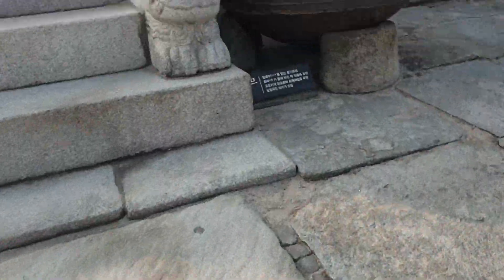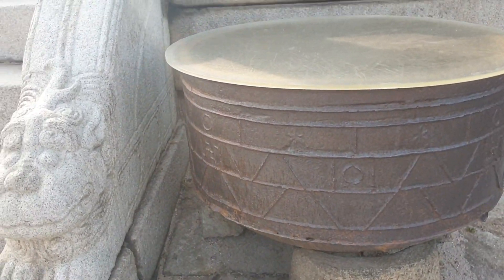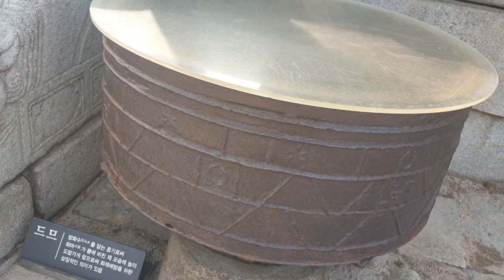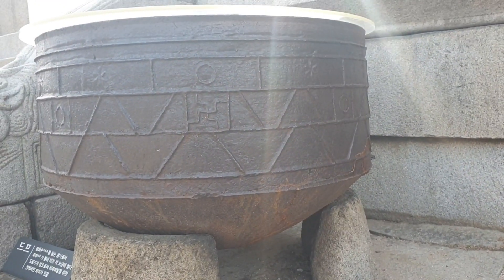Everybody, be careful with these high stairs. Here you can find a Tumu. It looks like a big pot and it contains water. It was meant for the prevention of fire.